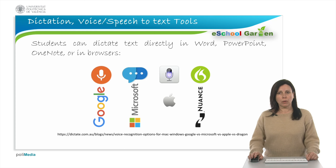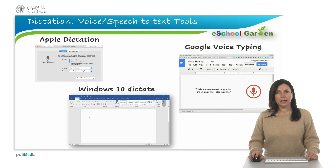By using dictation software tools, students can write papers and transcribe lectures into notes. There are very well-known tools such as Apple Dictation, Windows 10 Dictation, or Google Voice Typing tools with Chrome.